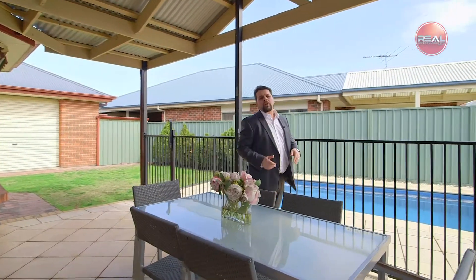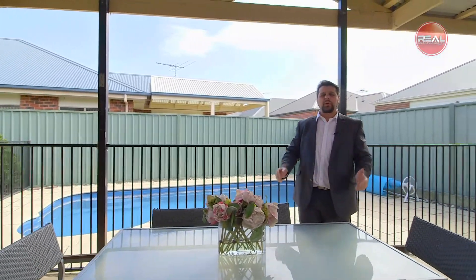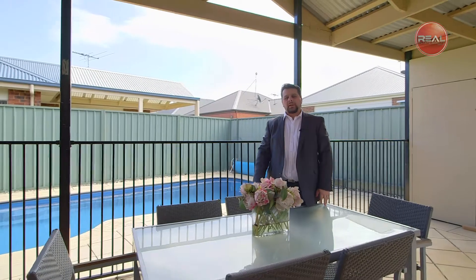Well there you have it, a home where everything's done for you. I hope you've enjoyed the tour of this beautiful property and I look forward to seeing you at our next inspection.